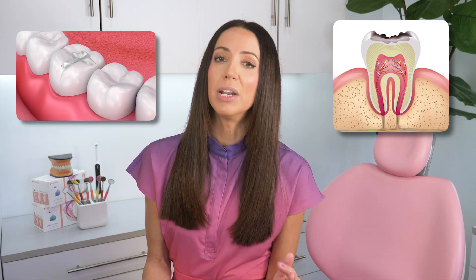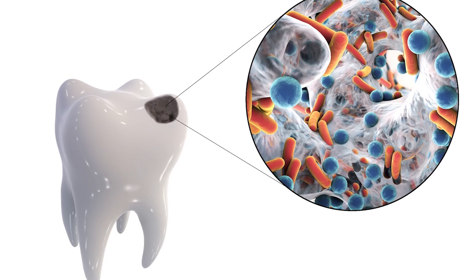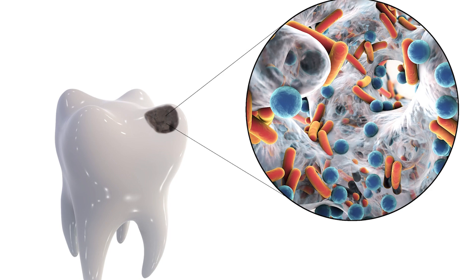Small cavities are easy and affordable to fix with simple fillings, but as they get bigger, tooth decay will grow and grow. It won't just stop — it continues to grow. It's like a termite infestation on your deck outside, except it's a bacterial infestation on your tooth. The cavity bacteria will just keep eating away at your tooth, making the cavity bigger and bigger. And then you might need a crown, because the bacteria ate away a whole bunch of tooth structure.